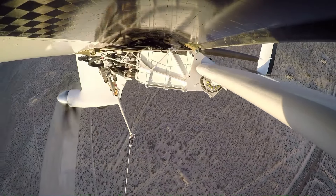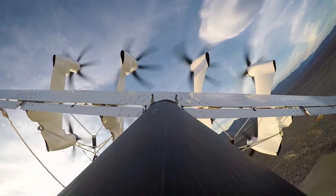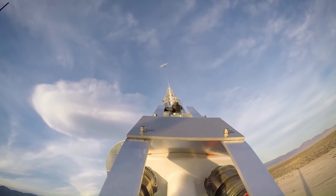The exact cost of a Makani energy kite flight is not publicly available, but it was estimated to be in the millions of dollars.